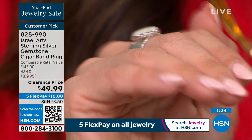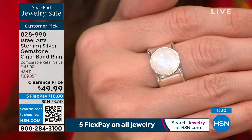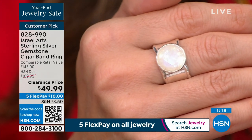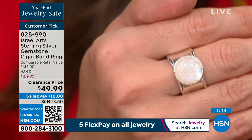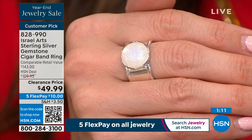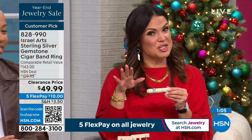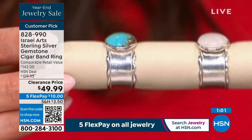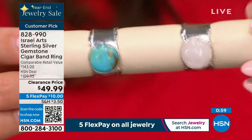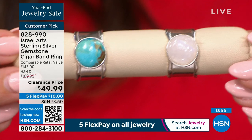If you read the reviews on this — and it is a customer pick, which it became when it was $109 — most people say it's very comfortable to wear, a wow statement piece. I like that it really stands out but it's something you can still wear every single day. It's not one of those pieces only for special occasions; it's that perfect blend of an everyday ring that still makes a statement.